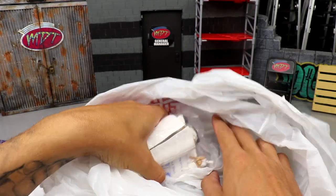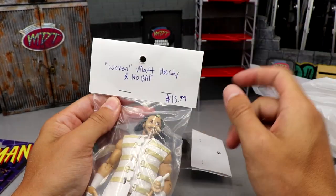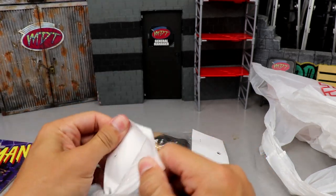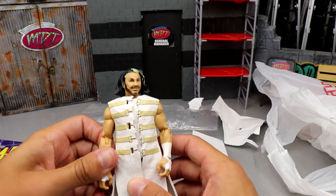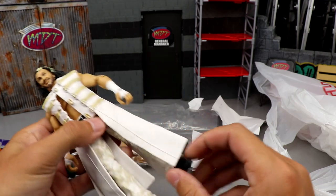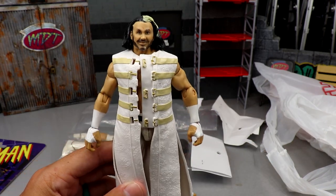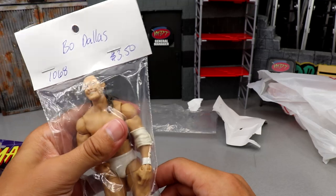Next up we have a couple of loose WWE figures. They had a decent selection but these stood out. First, the Wrestlemania Elite Woken Matt Hardy figure for $13.99. I've owned this figure many times before so it's not groundbreaking, but I can use it for parts, fix-ups, and possible action figure surgery. This is the last Matt Hardy from Mattel before he jumped to AEW - it's a nice figure.